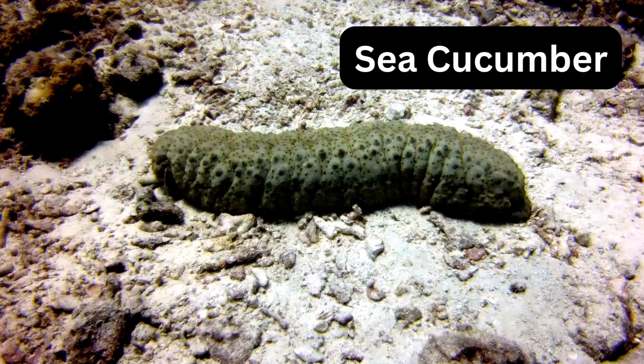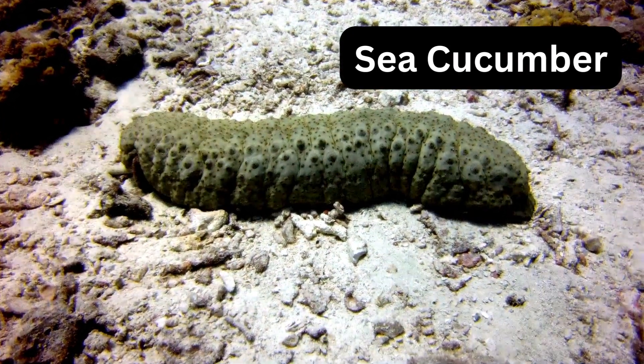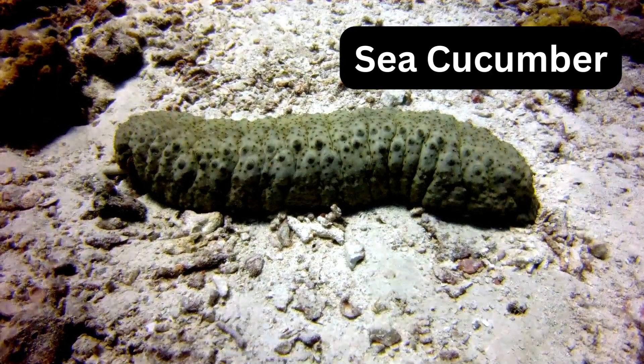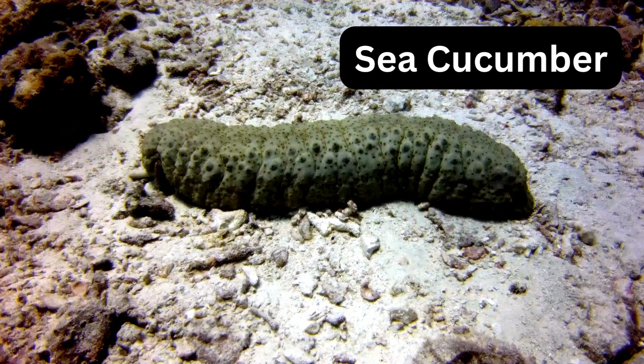S for sea cucumber. Sea cucumbers are like squishy pickles that crawl along the ocean floor. They can expel their internal organs as a defense mechanism and later regenerate them.